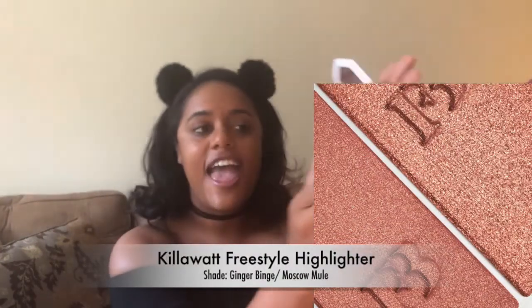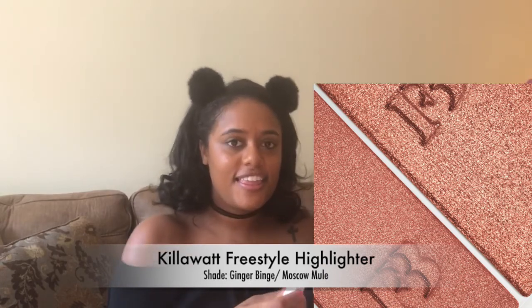I saw Rihanna's makeup artists using this brush as an eyeshadow applicator, so I'm going to try that too. I got the Ginger Binge Moscow Mule highlighter — let's open this up. Very nice — you can definitely see how this could work as both an eyeshadow and a highlighter. It does seem like a lot of highlighter, but I love the compactness.